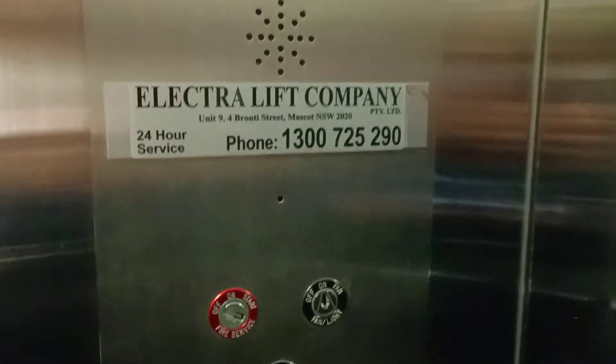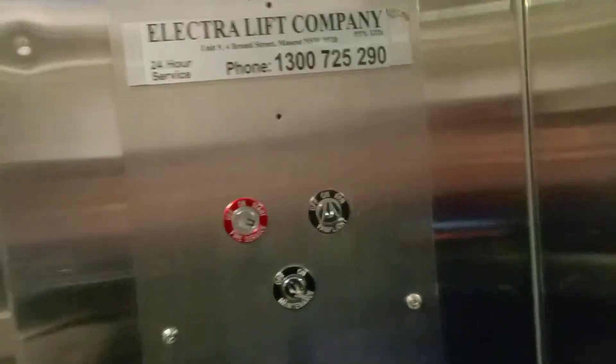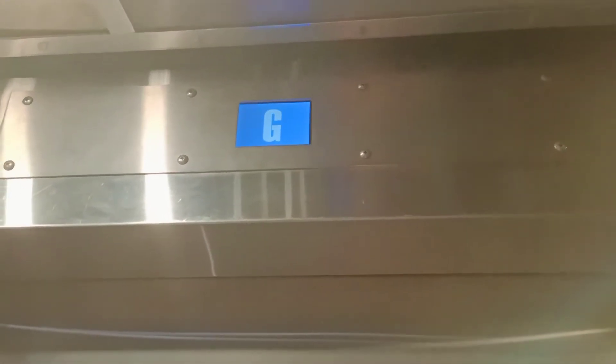It's an electric lift. No capacity on this side — very small lift, this one. Of course it has music on there too.